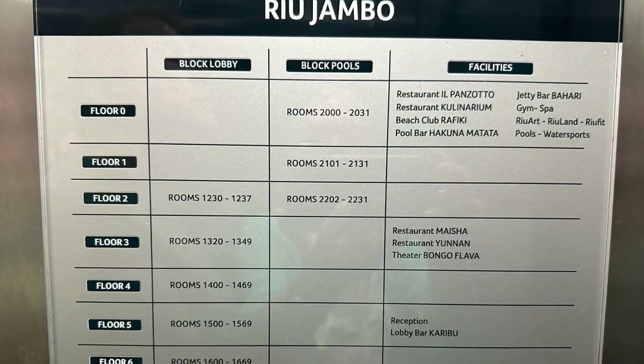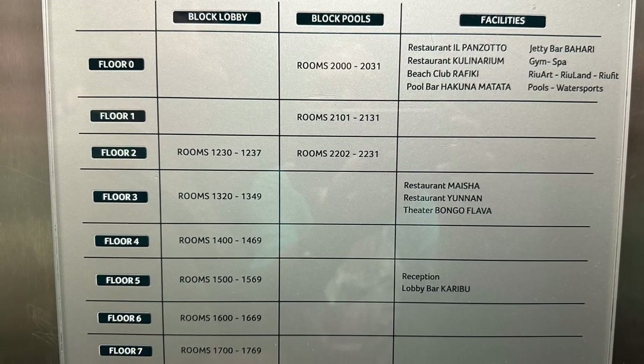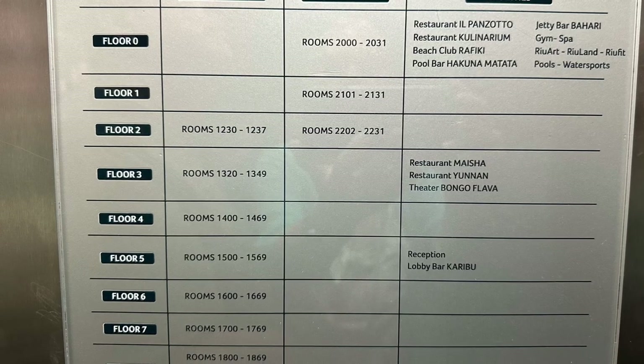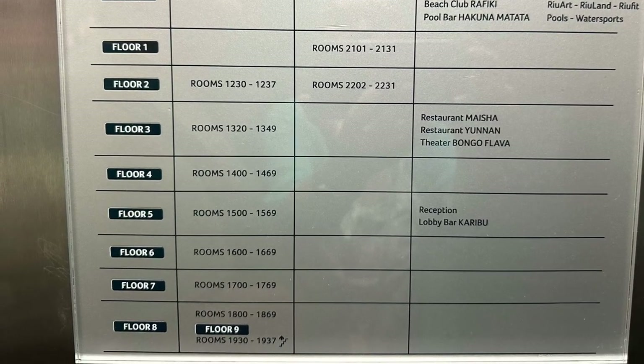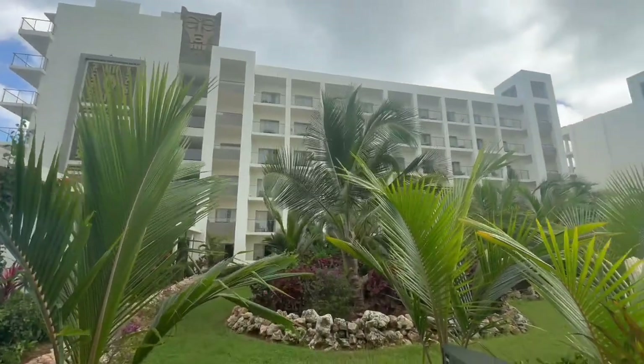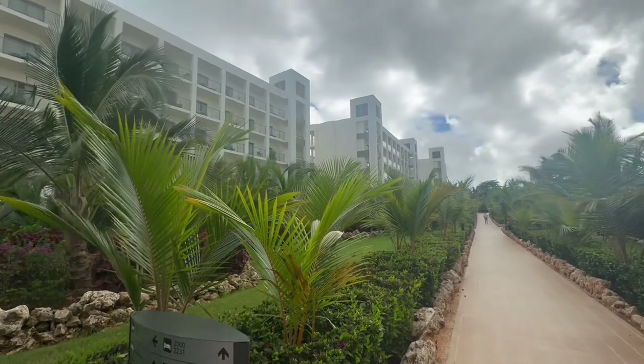Since this facility just opened in 2022 and we were visiting late in 2023, everything looked quite new and well-maintained. The resort is located an hour to an hour and a half from the airport depending on traffic.